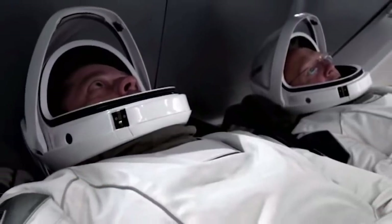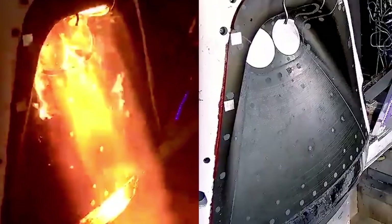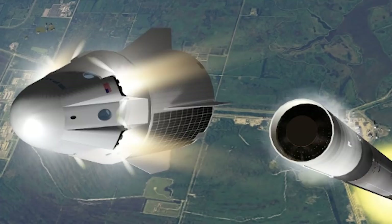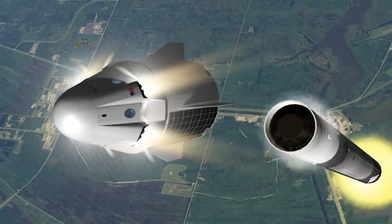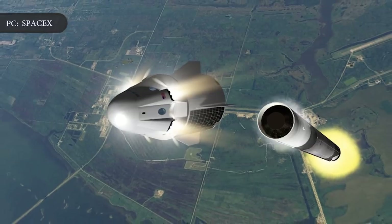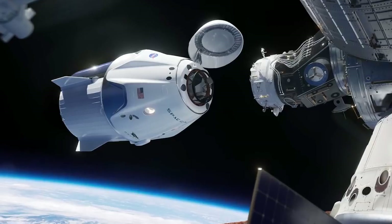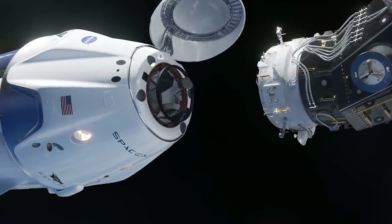Musk said that the SpaceX Crew Dragon could be ready for its first crewed Demo-2 test flight in Q1 of 2020. Before that happens, SpaceX still has to perform static fire tests of the Crew Dragon abort engine — during the last such test in April, an anomaly caused an uncrewed capsule to explode. If that goes to plan, SpaceX would then perform an in-flight abort test where an uncrewed Crew Dragon capsule launches atop a Falcon 9 at Kennedy Space Center, with Super Draco thrusters blasting the capsule a safe distance from the rocket.